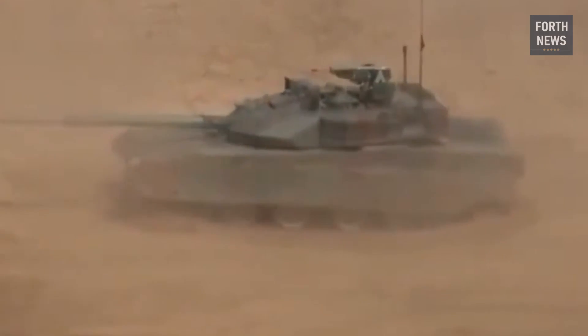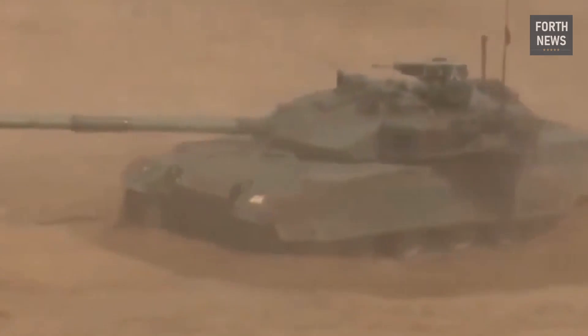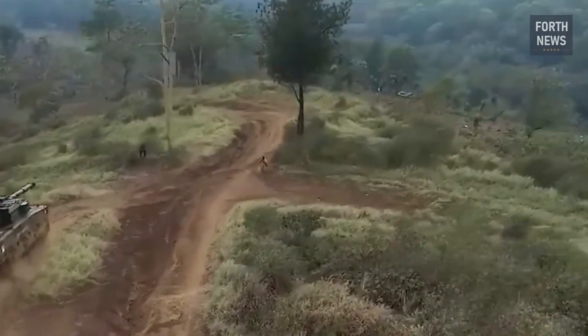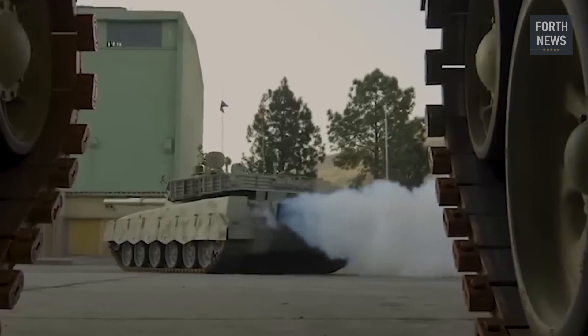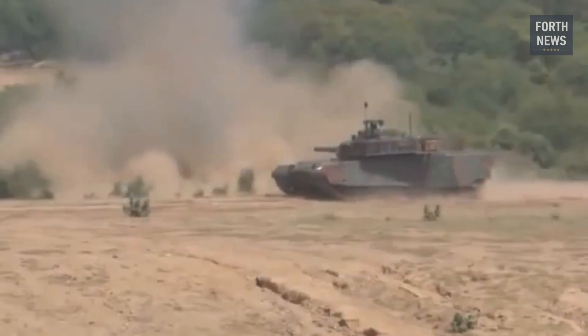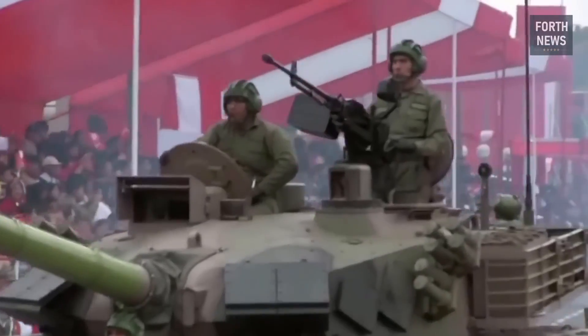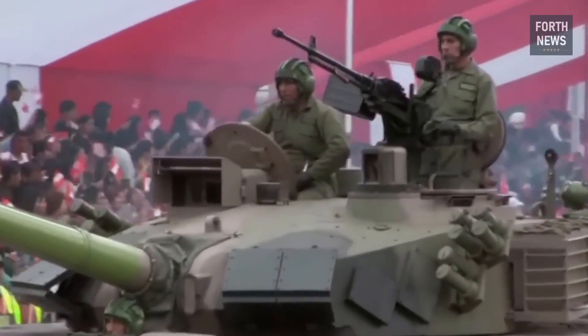In offensive operations, the Al-Khalid can spearhead armored assaults, punching through enemy lines and neutralizing key targets with its firepower. Whether storming enemy positions in a conventional war scenario or engaging in low-intensity conflict, the Al-Khalid's combination of firepower, protection, and mobility allows it to operate effectively in a variety of combat situations.